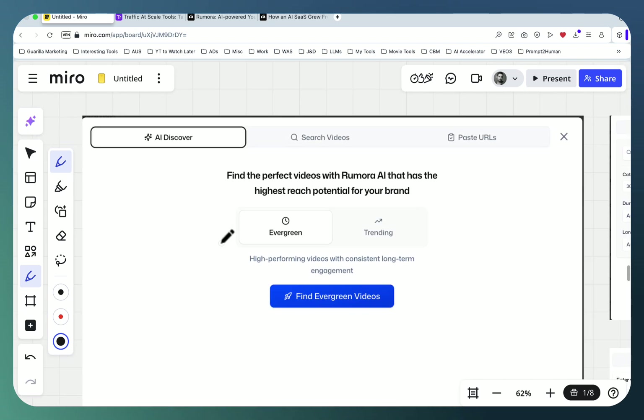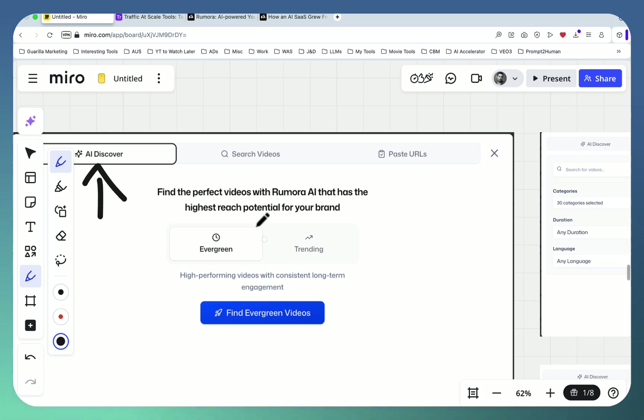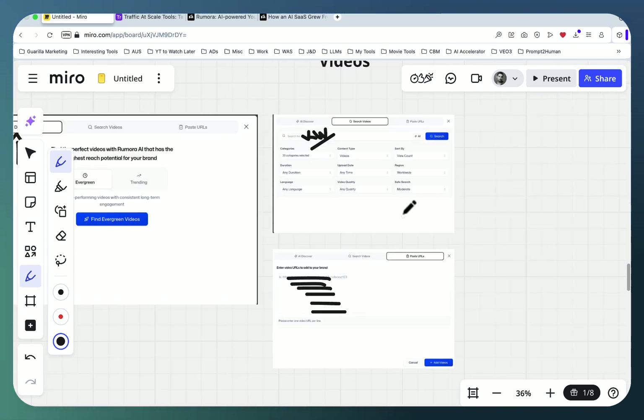Before generating comments, you need to choose the videos, and Rumora does that in a spectacular fashion. There is an AI discovery tool that looks at your brand description and suggests videos automatically. You can choose between evergreen content and trending content. You can also search videos based on a keyword — which is what I've been doing and it's worked wonders — or you can go to YouTube, get a list of relevant videos, and insert them manually.